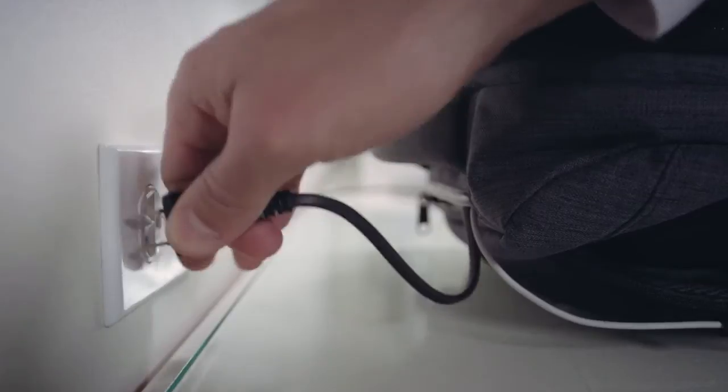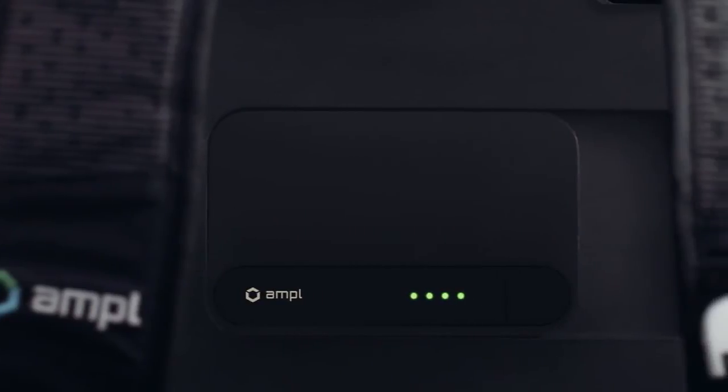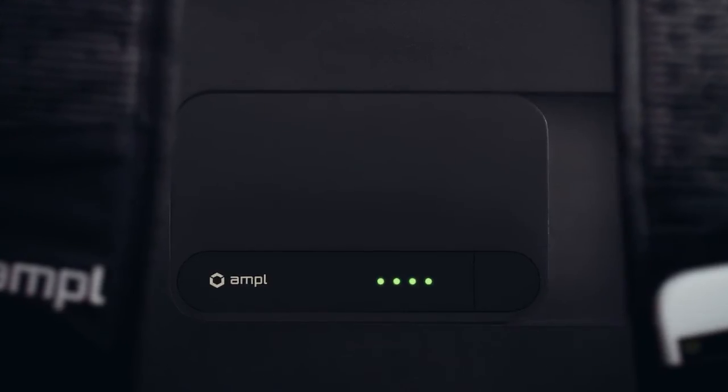The Ample Smart Backpack can charge all of your devices overnight or throughout the day. We integrated a powerful, custom-built battery that can recharge a smartphone two to three times. There's a USB port in every pocket, and you can add three expansion batteries for days that you need more power. The modular batteries charge rapidly when docked into the bag, but can also be removed and used separately.